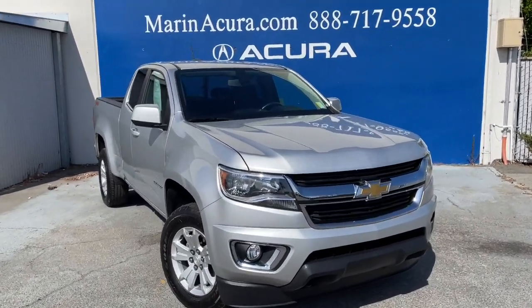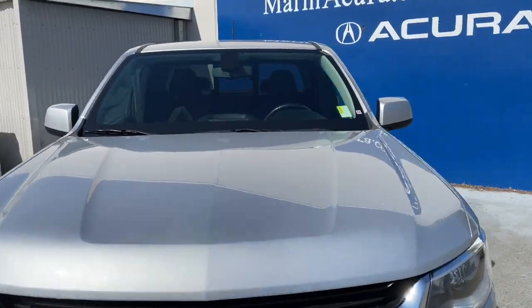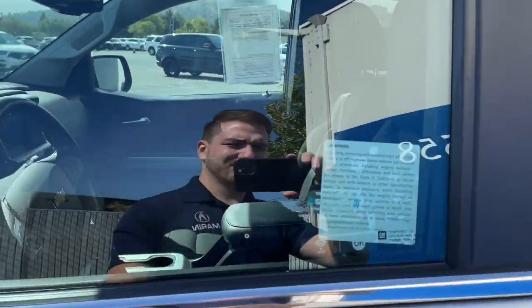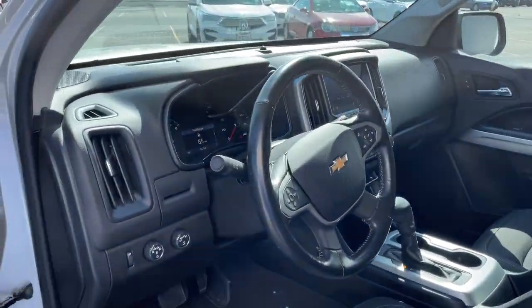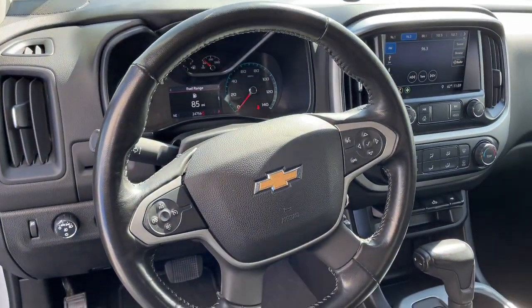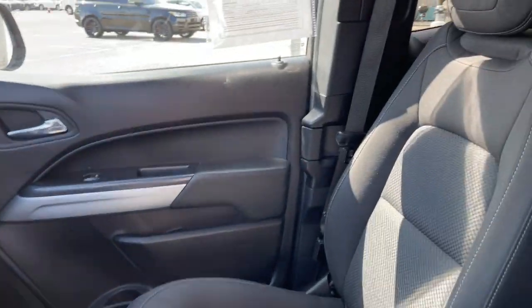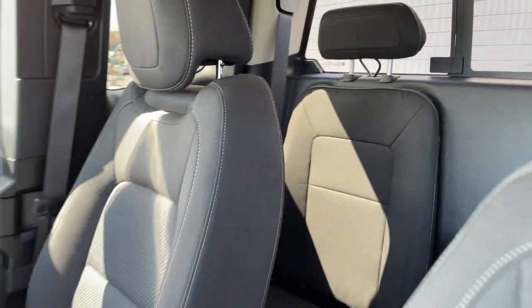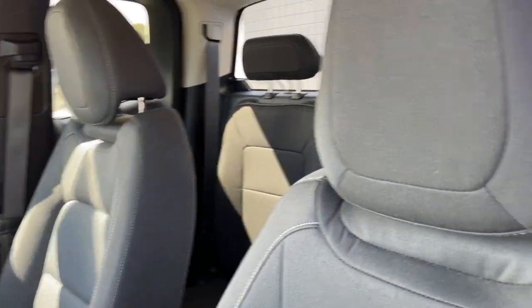Hello everybody, this is Vincenzo with Marin Acura. Just wanted to show you guys this Chevy Colorado. This guy is a four-wheel drive with an extended cab, so it does have two back seats. The exterior is the silver ice metallic and it has a jet black cloth interior.